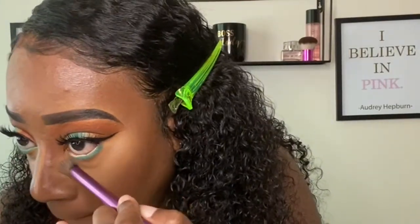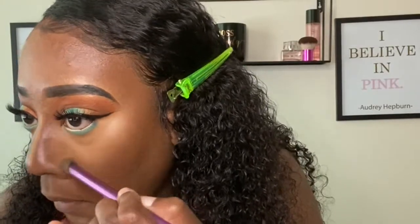This part right here is not blending out how I want, so I'm going in with a smaller brush. I'm about to set using my Wet n Wild. I'm going to fix my nose with this contour brush right here.